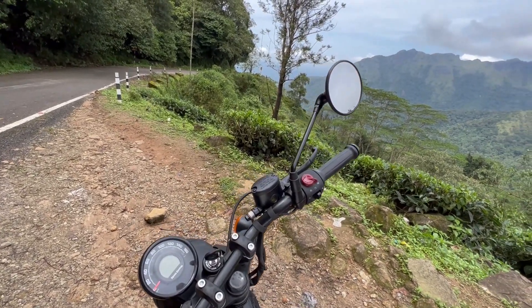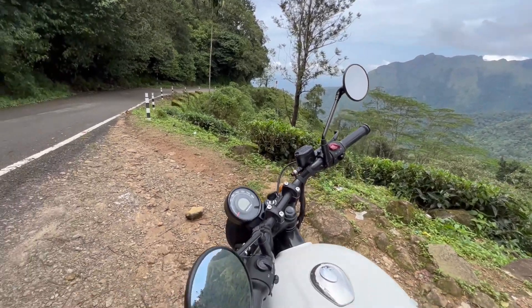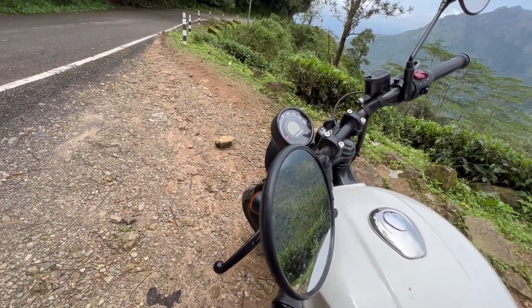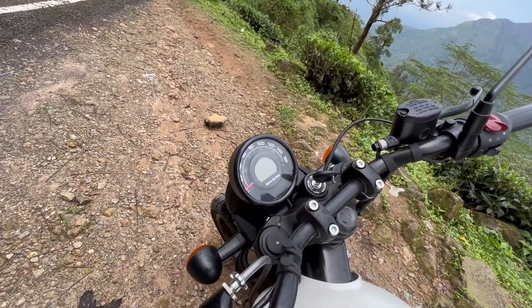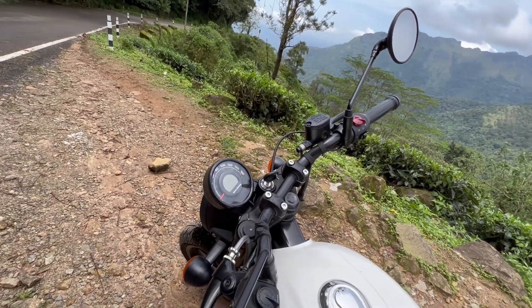There's a great vibration in the handlebars and mirrors. I feel like the vibration is noticeable around 60-70 km/h. These vibration issues are a big issue.